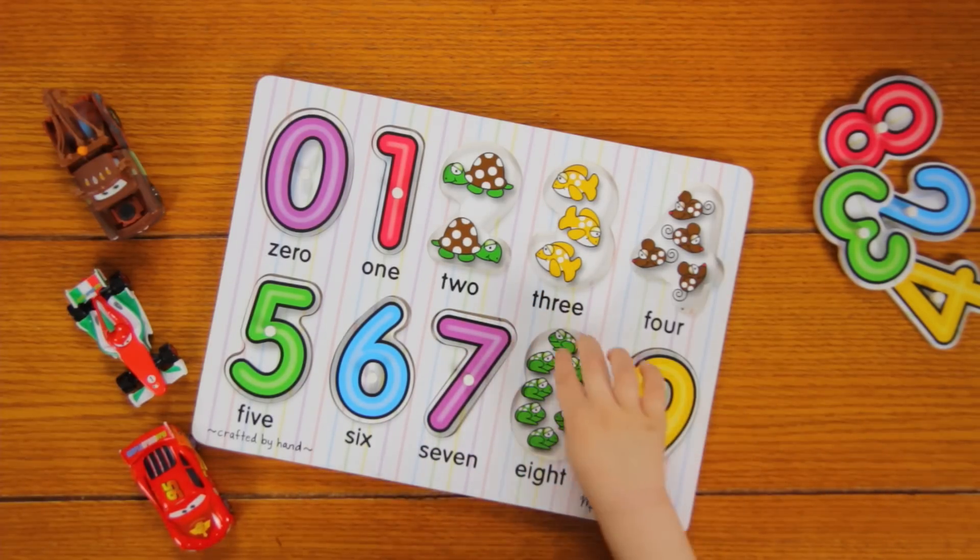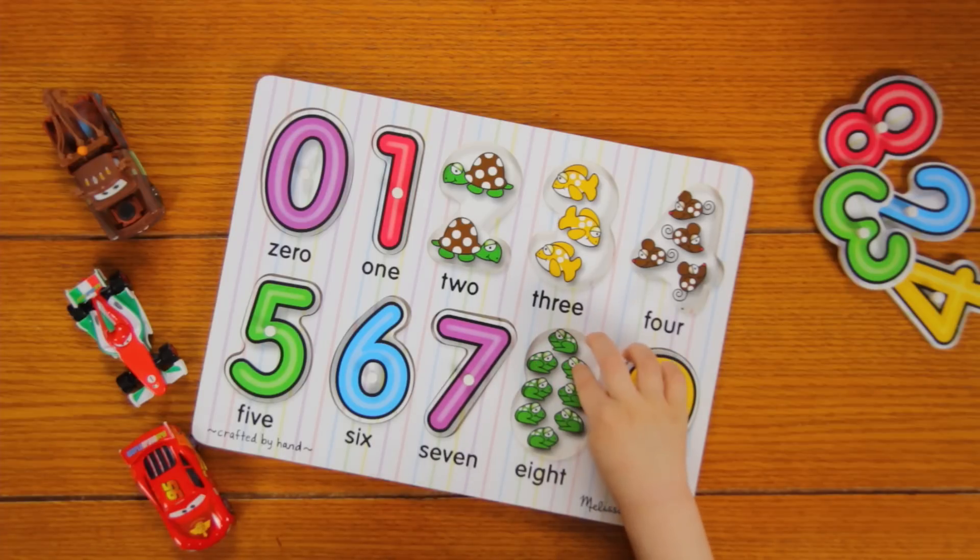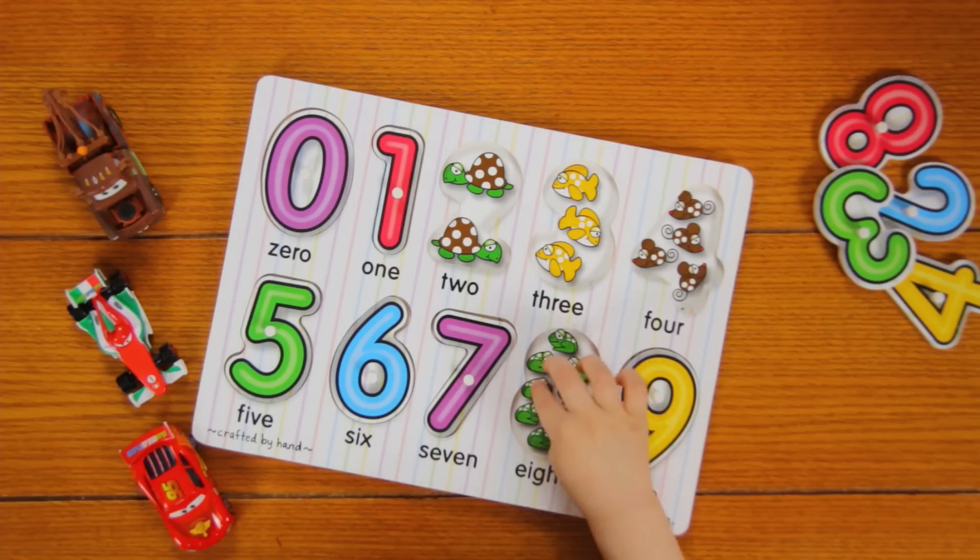Now I'm going to do 8. 1, 2, 3, 4, 5, 6, 7, 8. Good job.